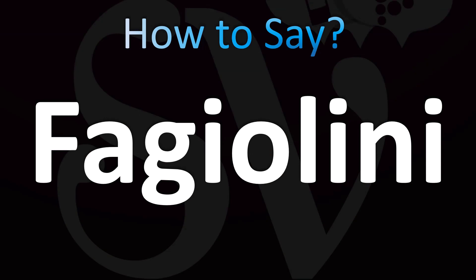Let's learn how to pronounce the name of this type or shape of beans, actually. I thought they were maybe pasta, because you have pasta that are called fagioli, but those are actually green beans.